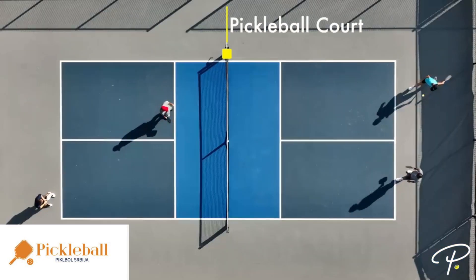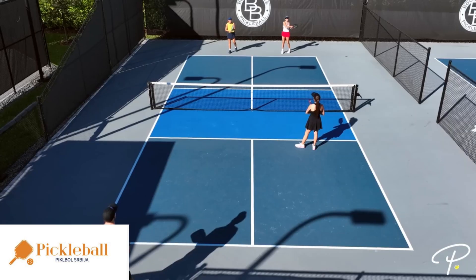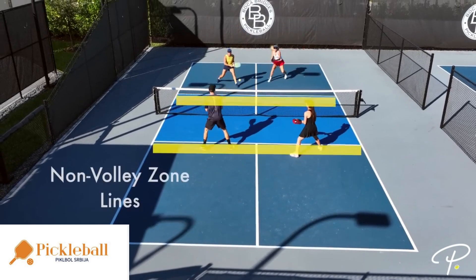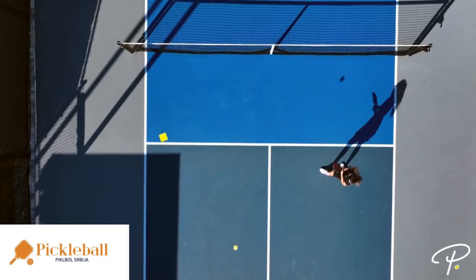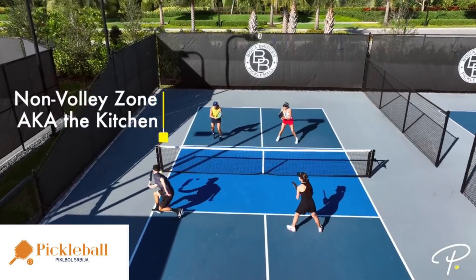This is a pickleball court. The pickleball court has two sides and is divided by a net. There are four lines: the base lines, the side lines, the center line, and the non-volley zone lines. This area is called the non-volley zone, which we also affectionately call the kitchen.